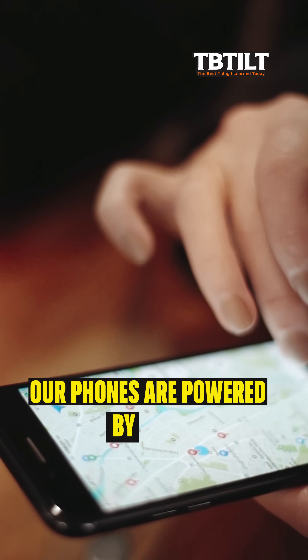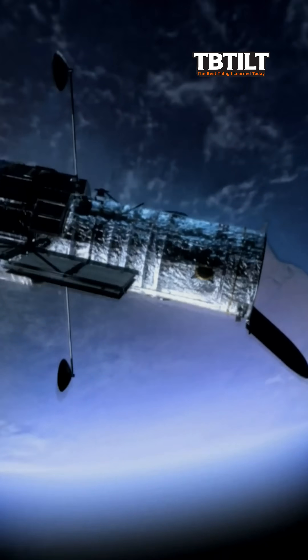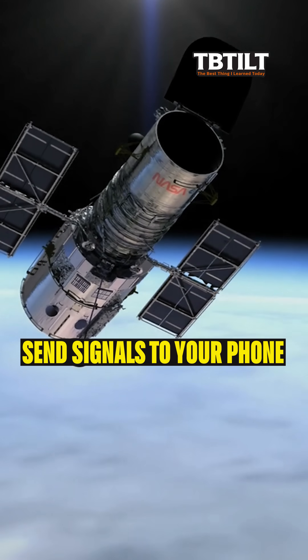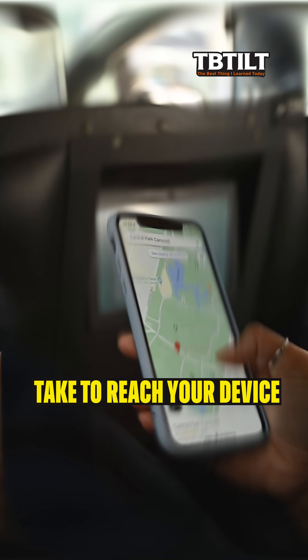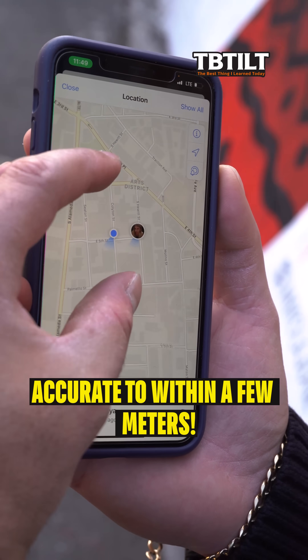Our phones are powered by GPS, or Global Positioning System, which uses a network of 31 satellites orbiting 20,000 kilometers above the Earth. These satellites constantly send signals to your phone. By calculating how long signals from just three or four of these satellites take to reach your device, GPS can pinpoint your exact location on Earth, accurate to within a few meters.